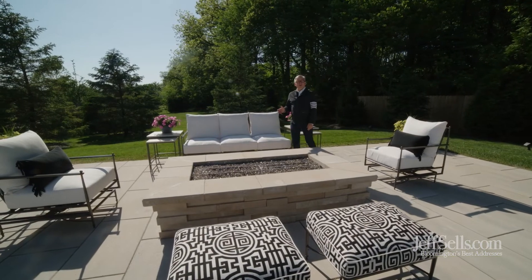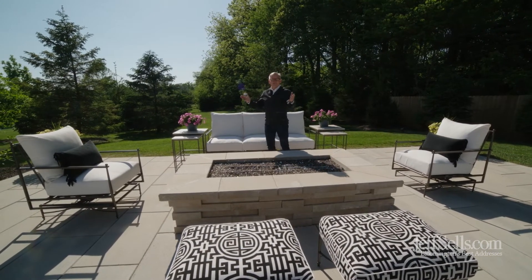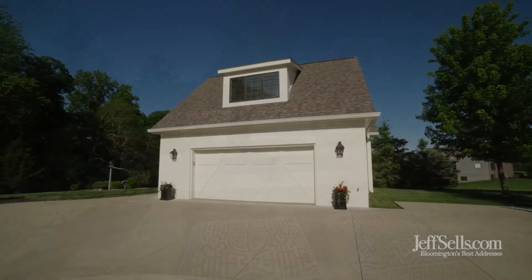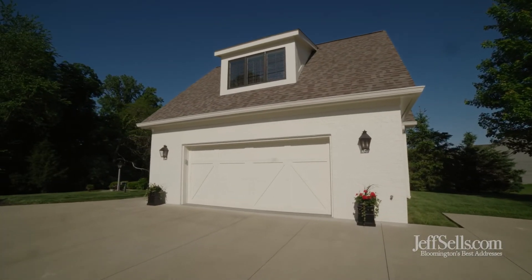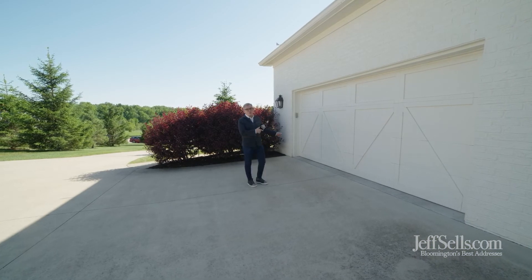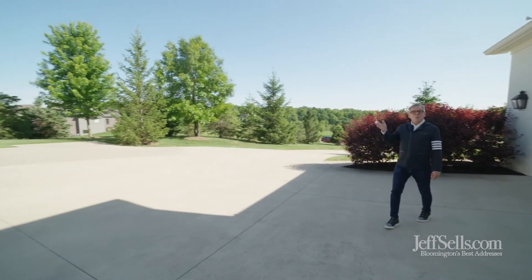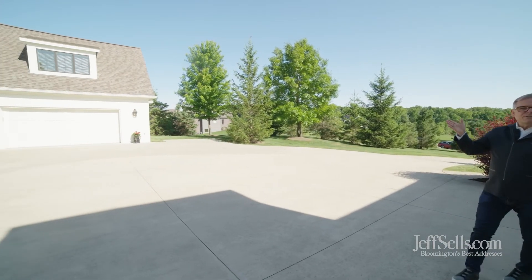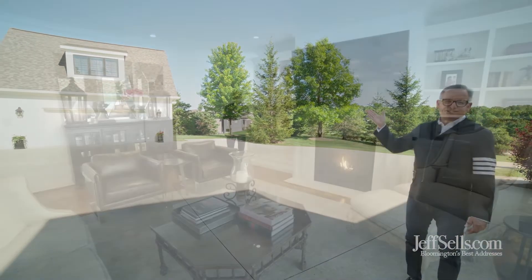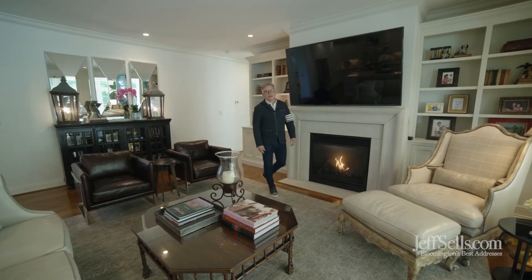This beautiful home is on an estate-sized lot of 1.29 acres. It's a beautiful place to spend your day. There's no shortage of storage with an attached two-car garage plus a detached two-car garage with a bonus room that's finished for storage over the garage. Thanks for touring 2257 East Gramercy Park Drive in Bloomington.